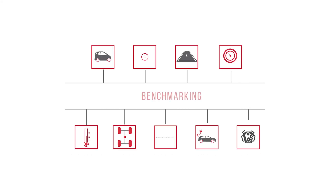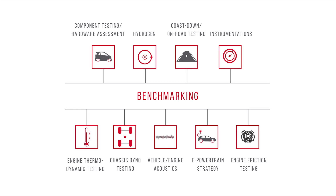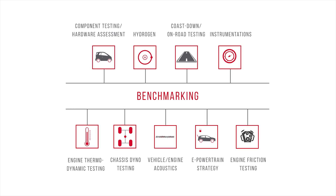FEV's cost analysis capabilities come from its experience of over 40 years in various disciplines of powertrain engineering. We analyze the latest technologies in engines, transmissions, e-motors, and batteries from different perspectives by using knowledge from various business units that we have inside FEV.